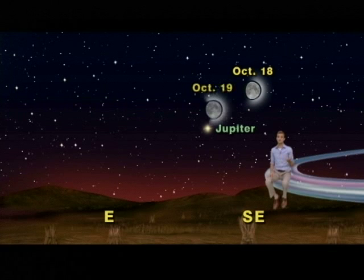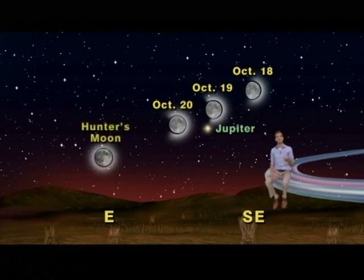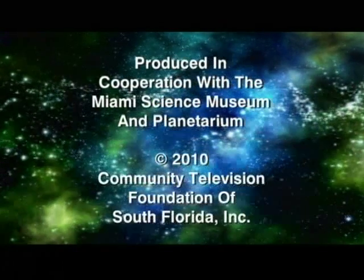Monday, Tuesday, and then Wednesday, use the moon to find Jupiter. Then on Friday night, enjoy this year's hunter's full moon. Keep looking up.